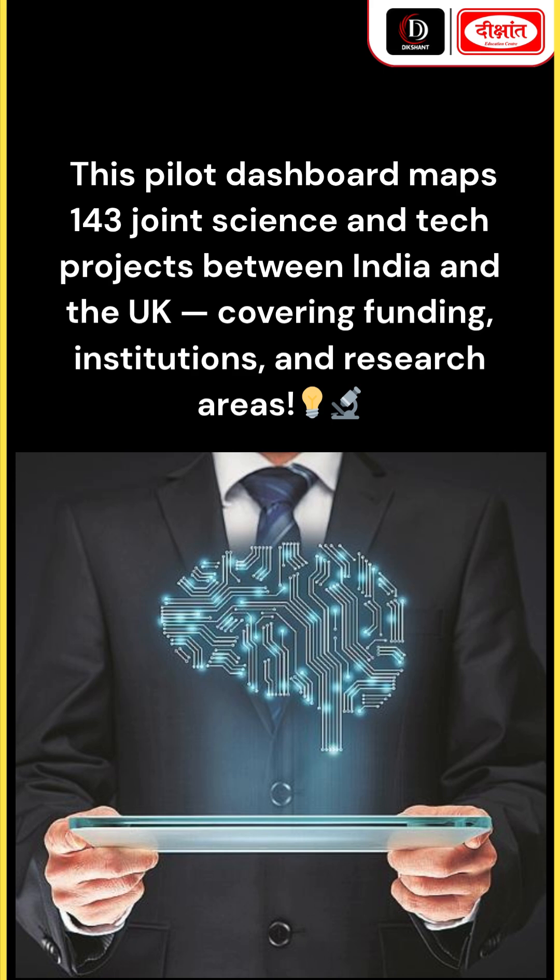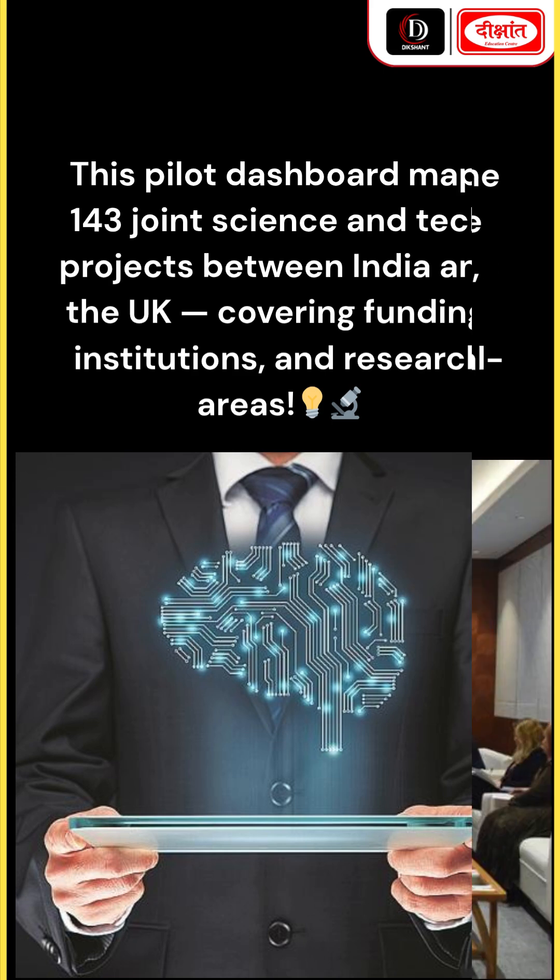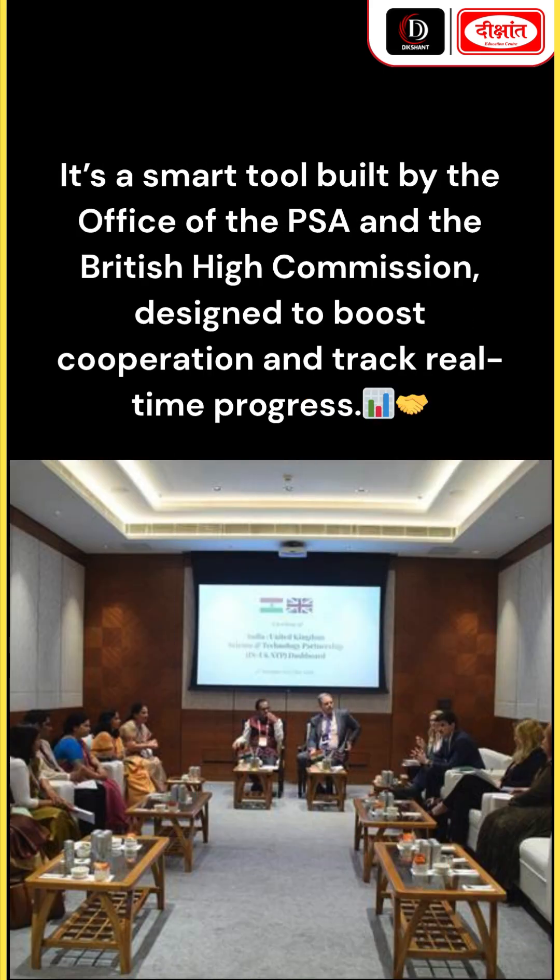This pilot dashboard maps 143 joint science and tech projects between India and the UK, covering funding, institutions, and research areas. It's a smart tool built by the Office of the PSA and the British High Commission, designed to boost cooperation and track real-time progress.